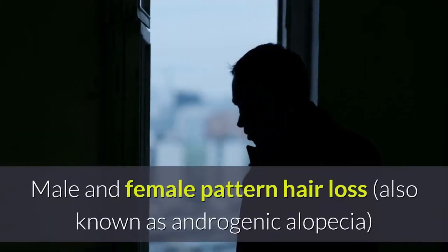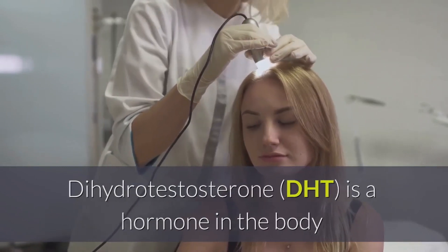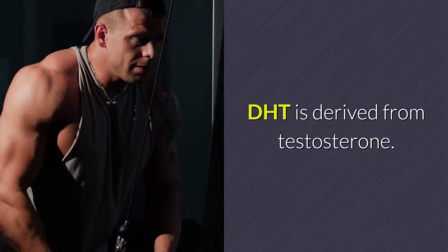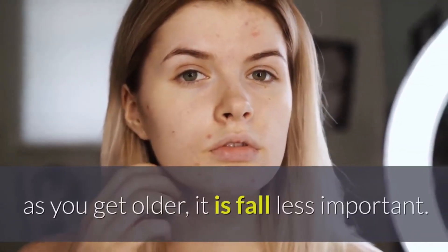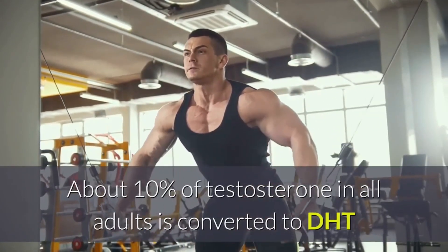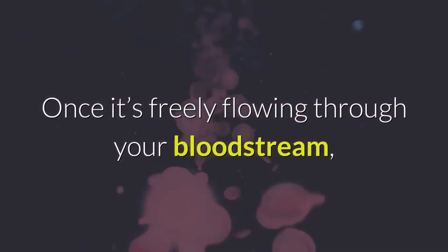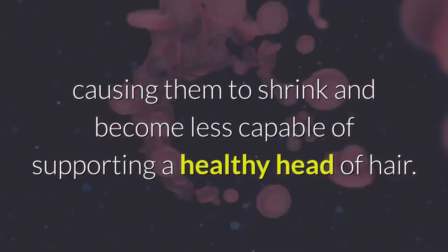Male and female pattern hair loss, also known as androgenic alopecia, is the most common reason that men and women lose their hair. Dihydrotestosterone (DHT) is a hormone in the body that is the most significant factor behind pattern hair loss. DHT is derived from testosterone and is present in both men and women. While it is necessary during puberty, as you get older it is far less important. About 10% of testosterone in all adults is converted to DHT with the help of an enzyme called 5-alpha reductase. Once freely flowing through your bloodstream, DHT can link to receptors on hair follicles in your scalp, causing them to shrink and become less capable of supporting a healthy head of hair.